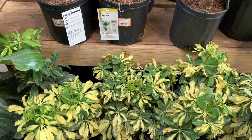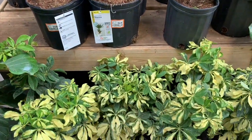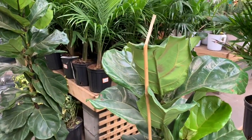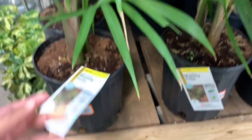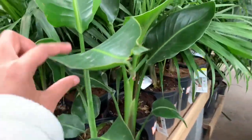Hello guys, we are at Home Depot and I'm going to give you a tour. First we have some schefflera, some beautiful fiddle leaf figs. Three palms are twenty dollars. They're about four feet. These birds of paradise are thirty dollars.